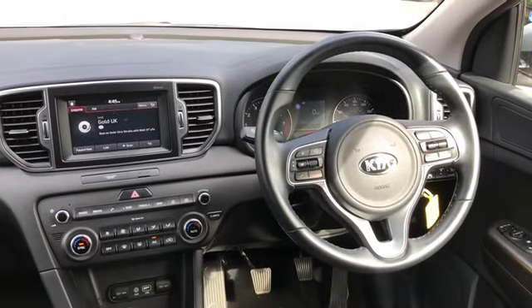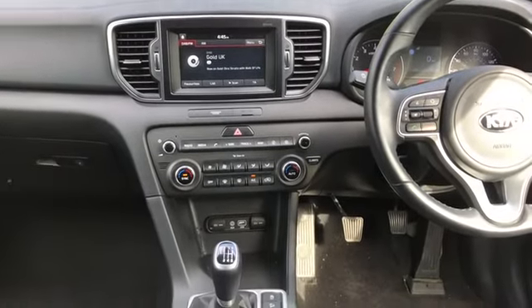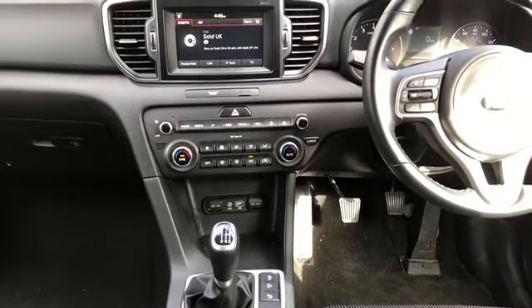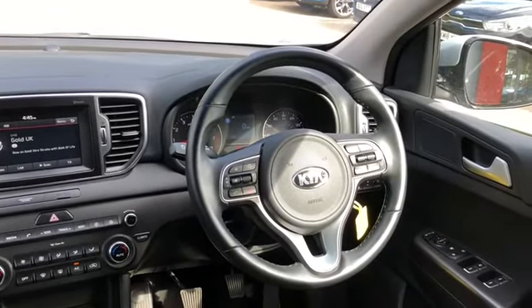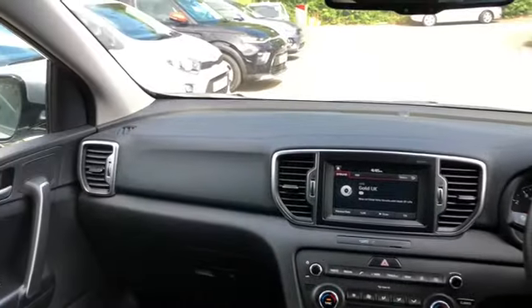It's got quite a few interior features: sat nav, digital radio, reverse camera. It's a six speed manual with USB and aux point, dual climate control, automatic lights and automatic wipers, cruise control, and all-around electric windows as well.